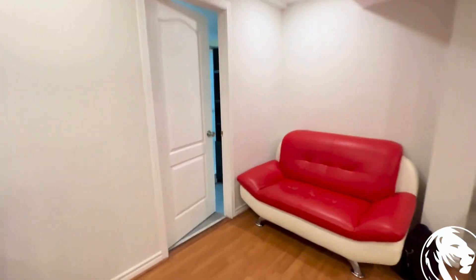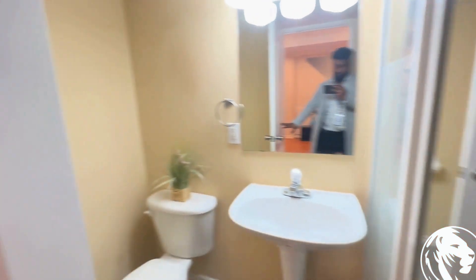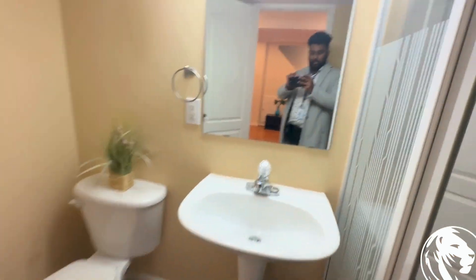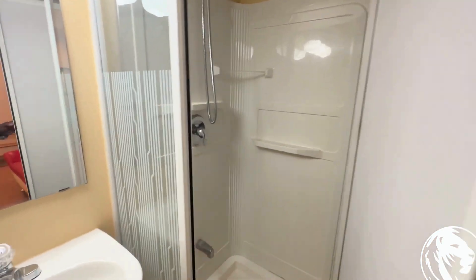And also the bathroom — we have a nice toilet, sink, and stand-up shower with some mirrors in there too.